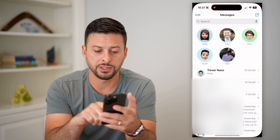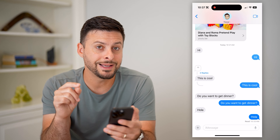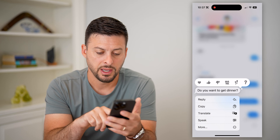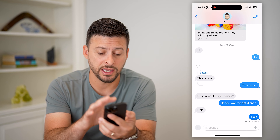So let's open up Messages here — just a conversation with myself. If I wanted it to read a message, I can just tap and hold on it, and then all I have to do is hit this speak icon. And you can see it will read out loud the audio that's texted there.